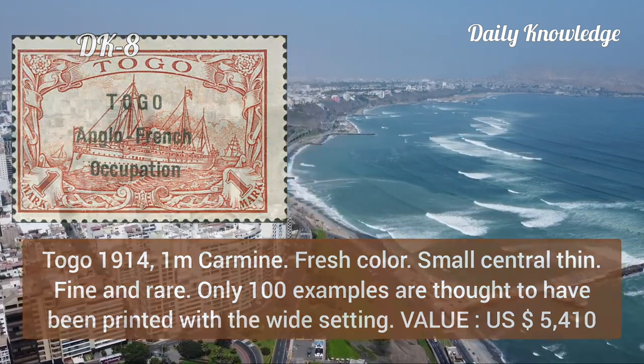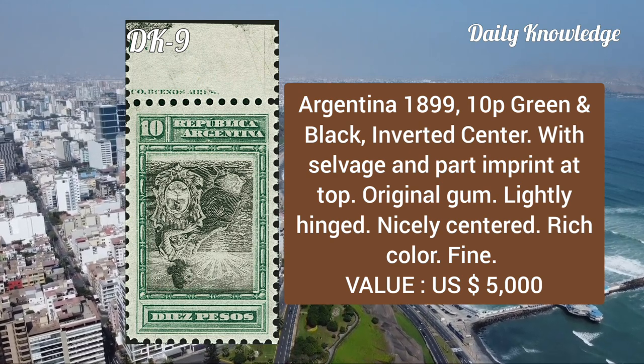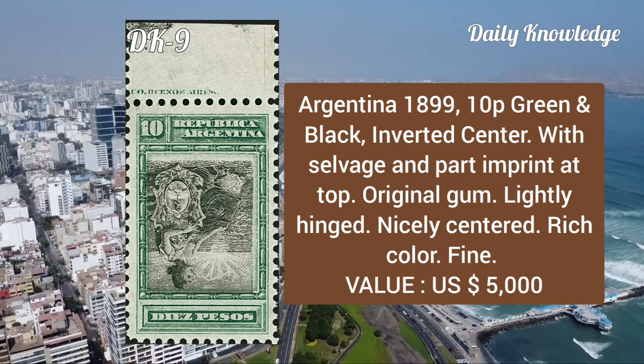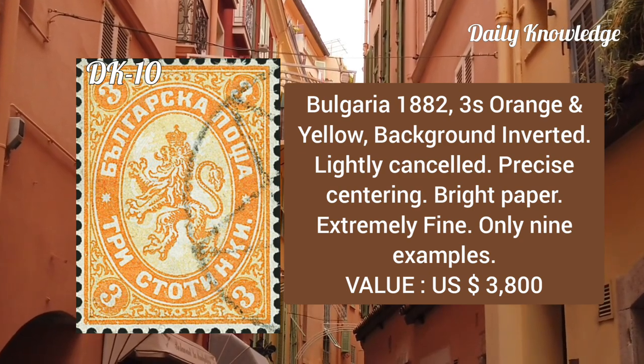Next is Argentina, 1899, 10p green and black, inverted center with selvage and part imprint at the top. It has original gum and is lightly hinged, nicely centered. This stamp is from Bulgaria, 1882, 3s orange and yellow background inverted.